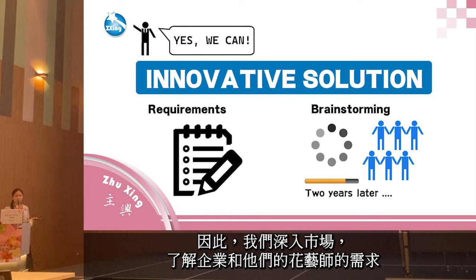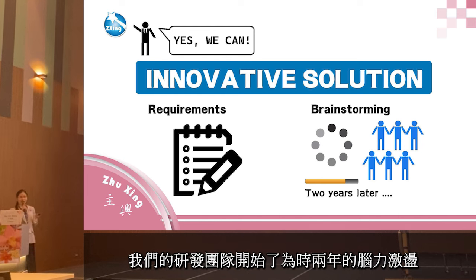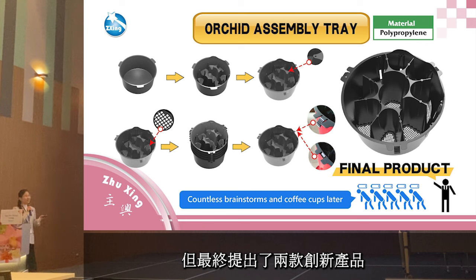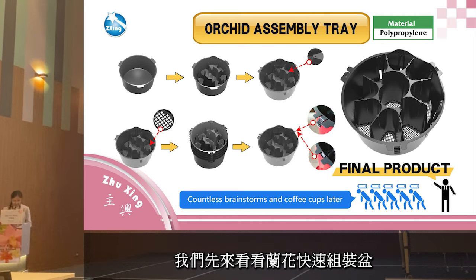We delved into the market to understand the requirements of businesses and their product designers. Our R&D team spent two years brainstorming. After two years — emerging slightly older and exhausted — they finally produced two innovative products: the orchid assembly tray and the detachable flower stand. Let's first take a closer look at the orchid assembly tray.